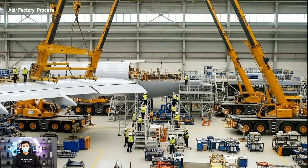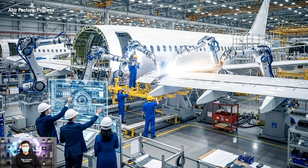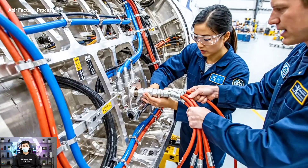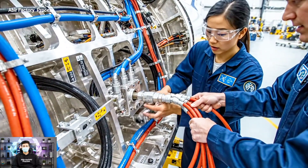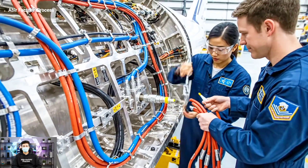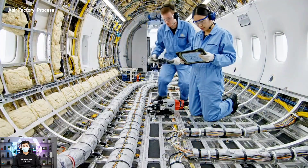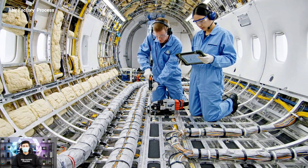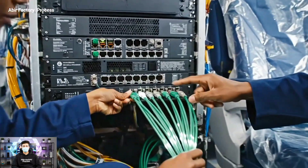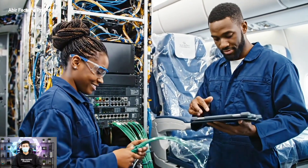Alignment looks good on sector four — confirmed. The robots are compensating for the micro-fluctuations perfectly. Torque to spec — verify, looks good. Applying the seal now. Ensure the routing matches the schematic for zone three — confirmed. All harnesses are secured and torqued to specification. Cable six is seated, confirmed — signal is strong.